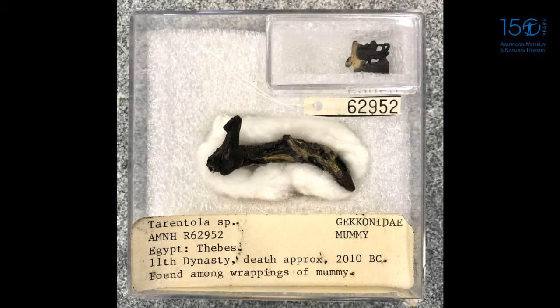Those tortoise shells are the oldest collected specimens, but this gecko is the oldest thing in the collection by actual age — he's 4,000 years old. If you go to the Met, you can actually see some of the other things found from this tomb: model boats and lots of cool artifacts. But this is the gecko.